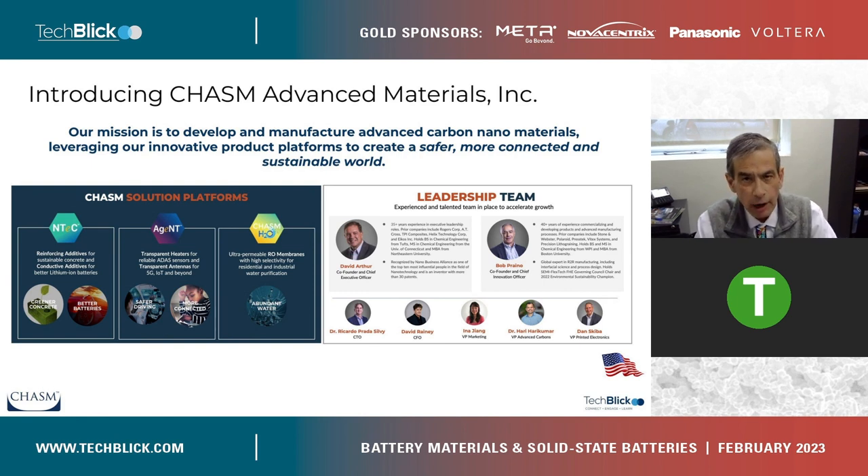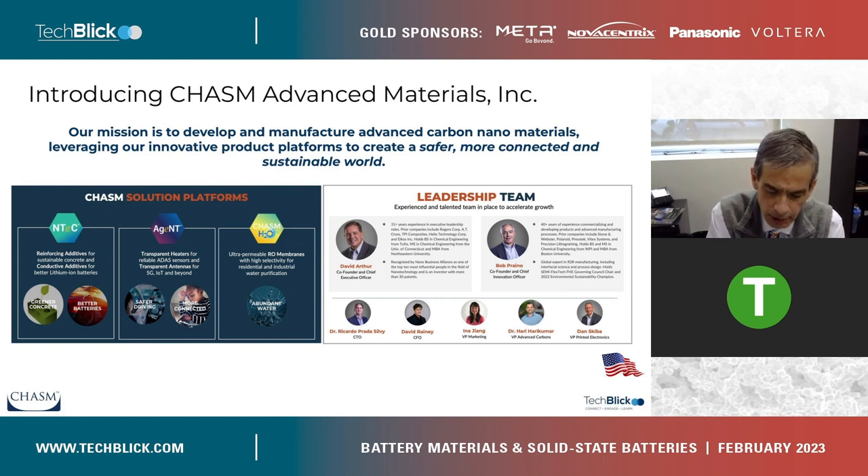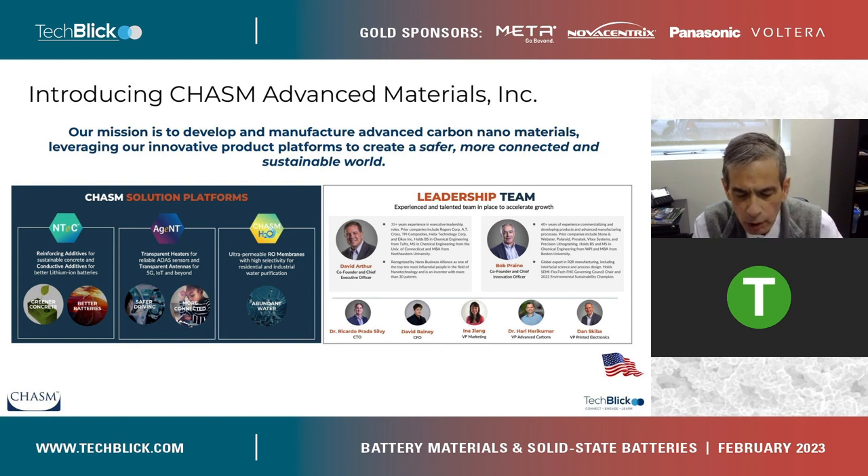Chasm was founded in 2016. We're a privately owned U.S. domestic corporation — a small army of about 30 people, headquartered in Canton, Massachusetts, and we also have our Applications Development Center here in the Boston area. Our production facility and technical center of excellence is located in Norman, Oklahoma. We're organized in three business units: printed electronics, advanced carbons, and water purification. Our printed electronics business unit focuses on transparent heaters and transparent antennas, where we're beginning to see serious market traction. The advanced carbons business unit focuses on additives for better batteries and green cement. At Chasm, we are establishing ourselves as a key player in the battery materials supply chain, communicating that through appearances such as this one, at NatBat next week, and at the International Battery Seminar and Exhibit in March in Florida.